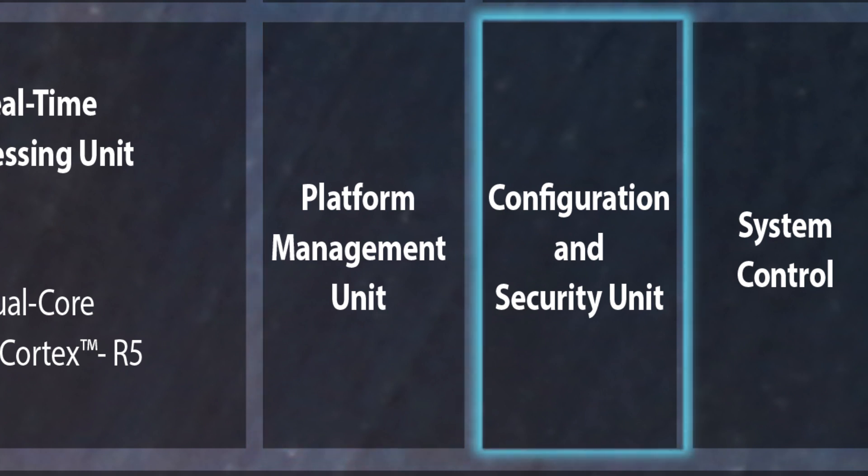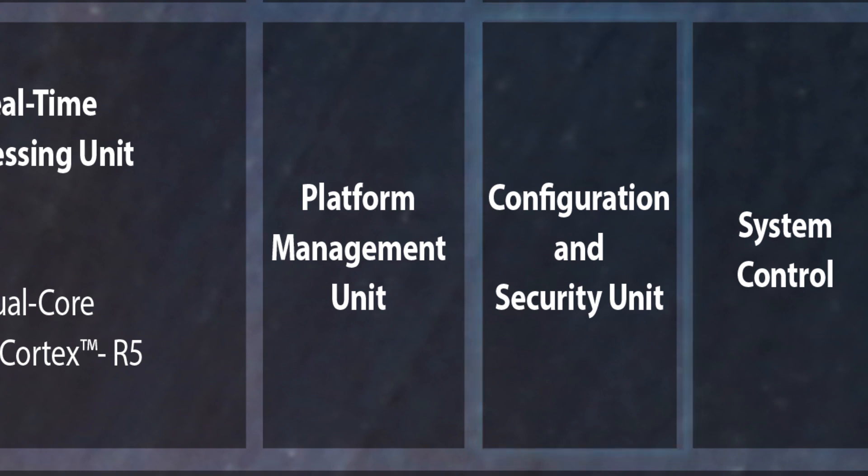Finally, the configuration and security unit enables loading, authentication, and decryption of the software and programmable logic.